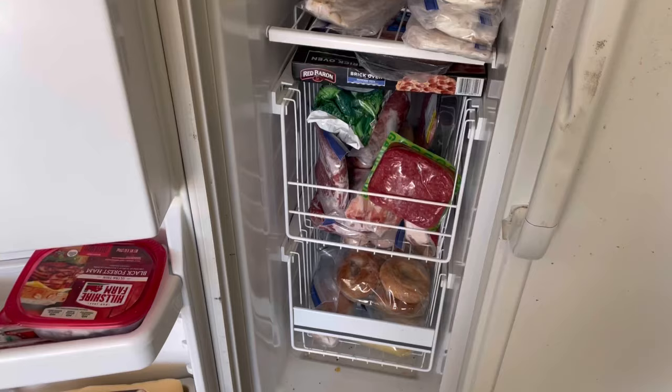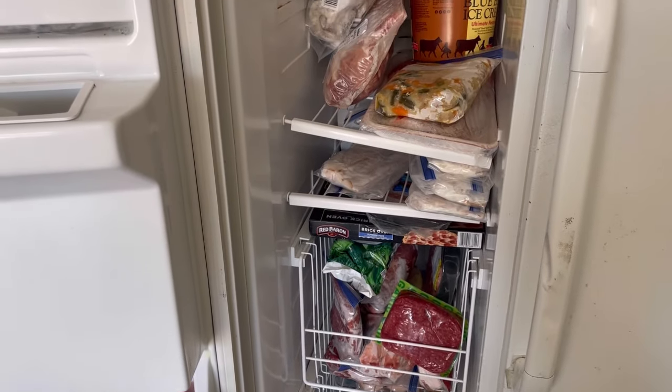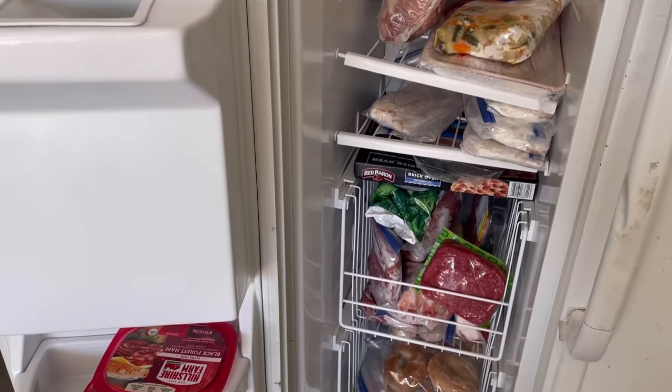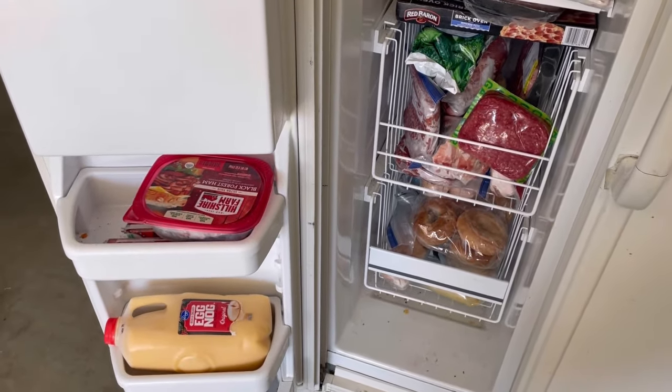Before I show you the groceries, I want to go over my meal plan just a little bit and show you the meat that's already in my freezer. I just feel like it's a nice visual seeing the meat already in the freezer and understanding where we're getting most of our meal stuff. Let me take you to the garage fridge, because that's mainly where all of our meat is, and show you what we're going to be eating this week.